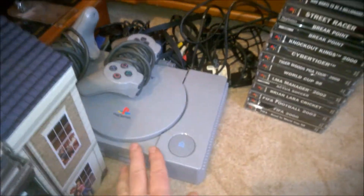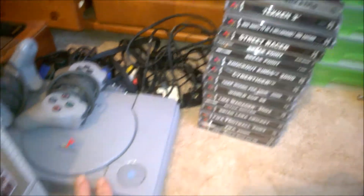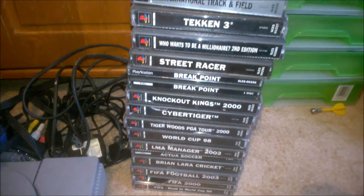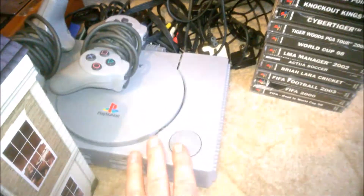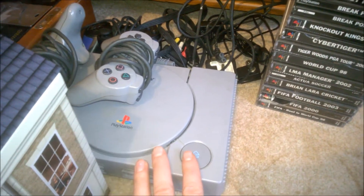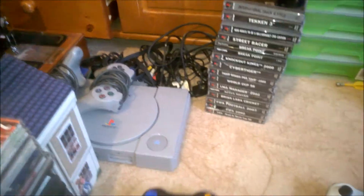Picked this up today — a PS1 bundle, paid £12. Probably paid a bit too much for the games as they're not very good — just standard football and sport. There is Tekken 3 at the top though, some controllers. I just need to test it but I'd probably get around about £20 to £25, maybe more for the controller and console.